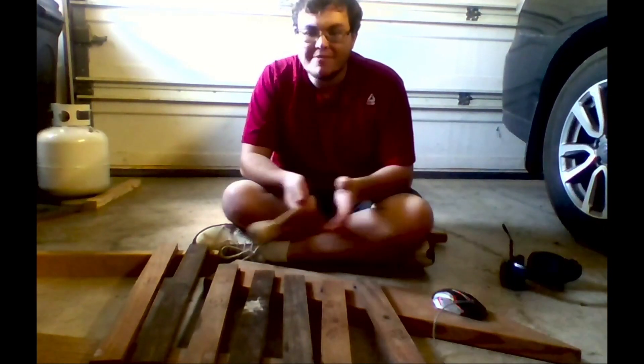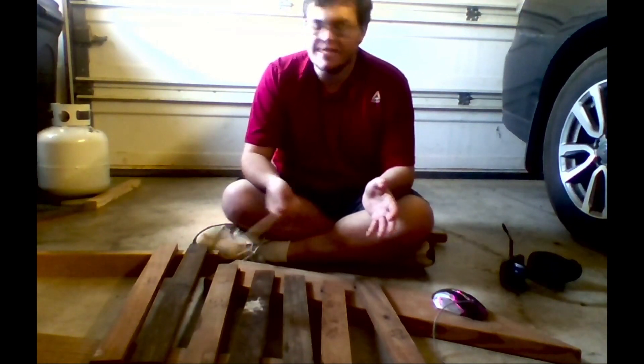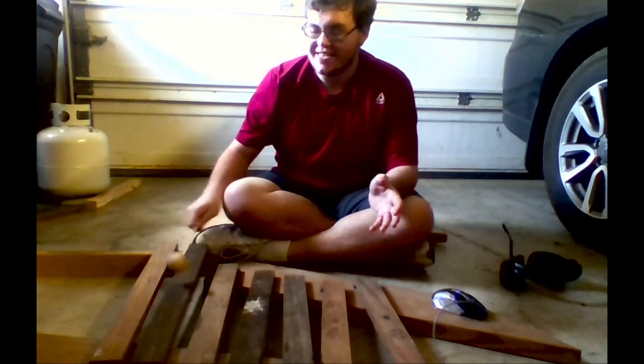Hello, my name is Jacob Sampson. I'm a junior at Mount Union, and I study computer science and German. Today, I'm playing the four-board xylophone, which sounds like this.